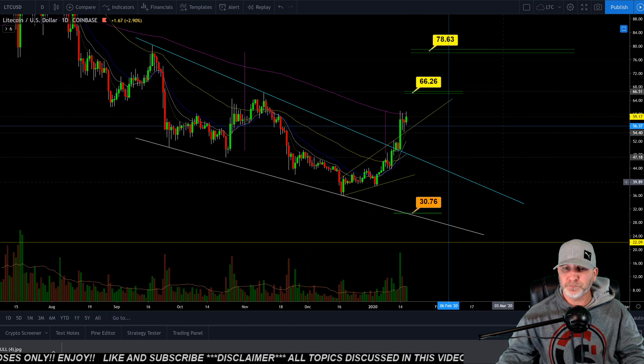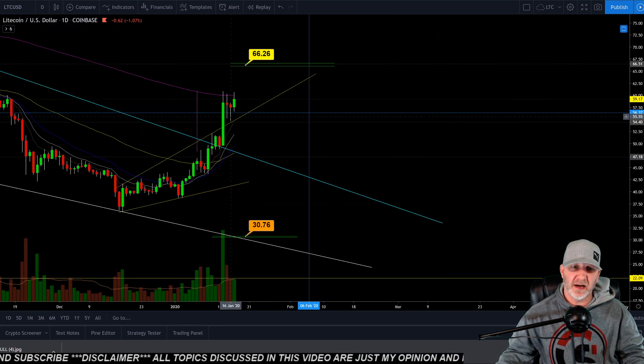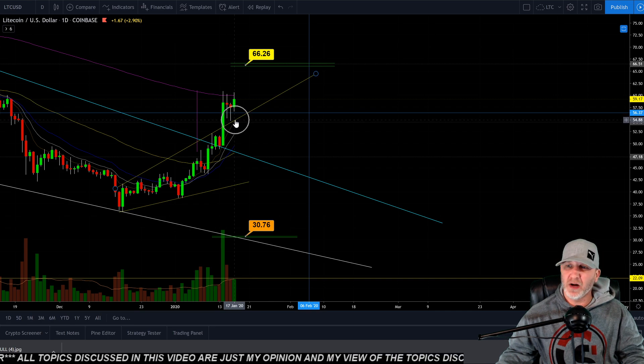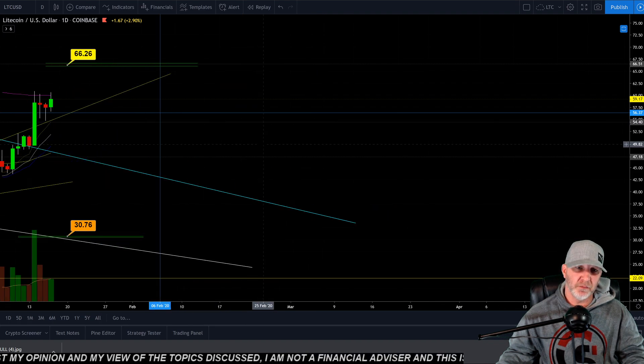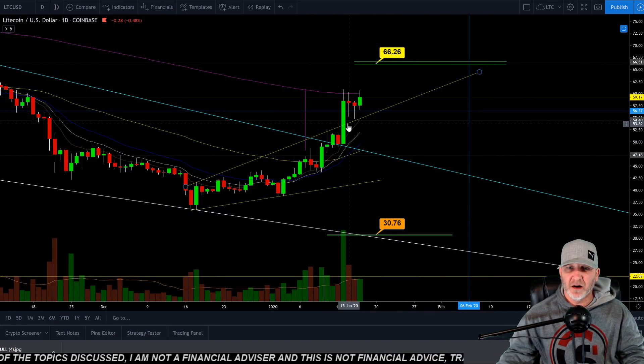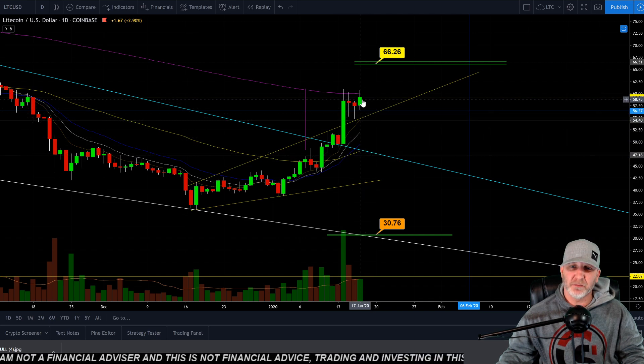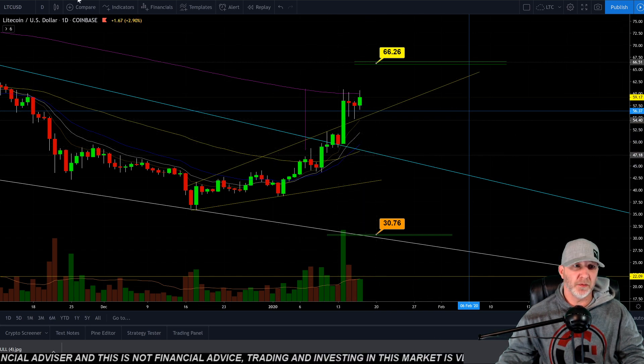Let's look at one more thing here. If we do come back down on the daily all the way back down to test this trend line, we could come as low as around the 54.50 range, which would also line up with the 8 EMA on the daily. But all of our EMAs have crossed the 55, headed up towards the 200. It's still looking pretty damn bullish.